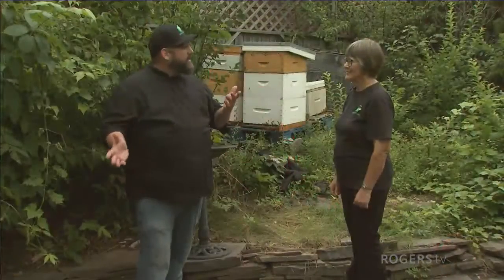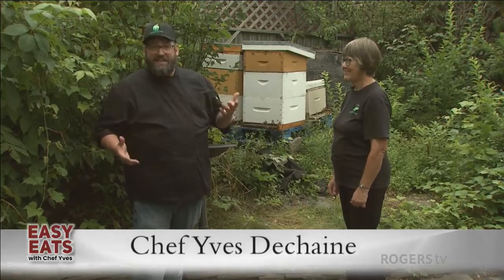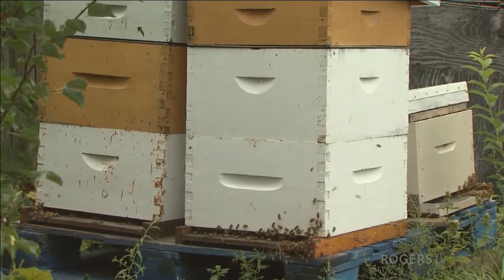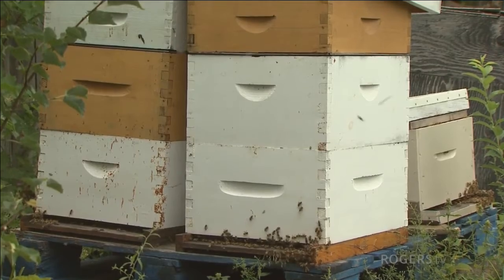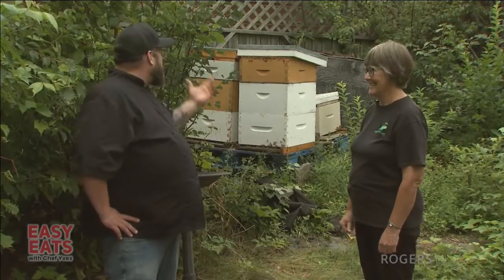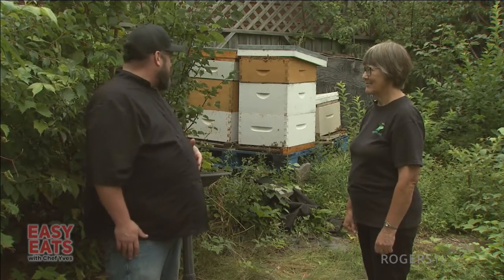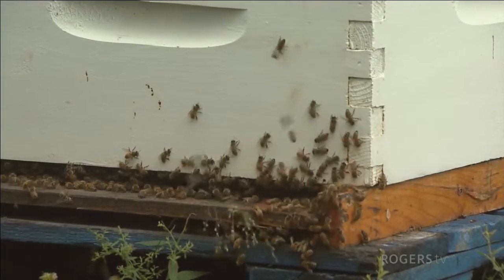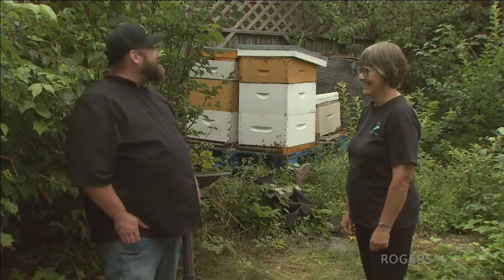Nasturtiums, of course, are edible. Here we are in front of my beehives — I'm the resident beekeeper here at the Greener Village. The bees have a great place here; you have at least 10,000-plus volunteers pollinating your garden. It's hugely important, and it's a passion project for me. I used to do it as a kid and it's really, really fun. We do get proceeds from it as well — the honey money goes back into the kitchen funds.